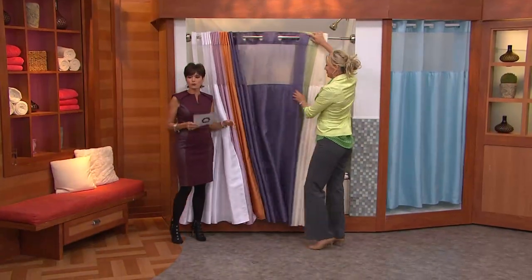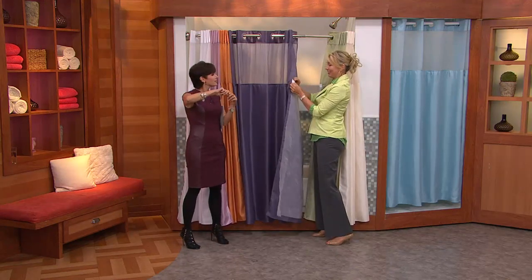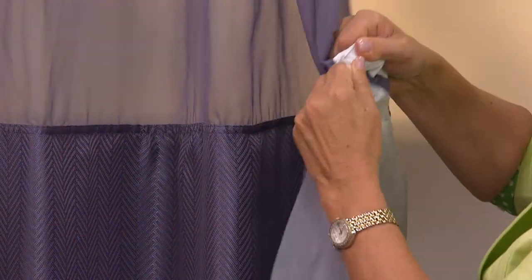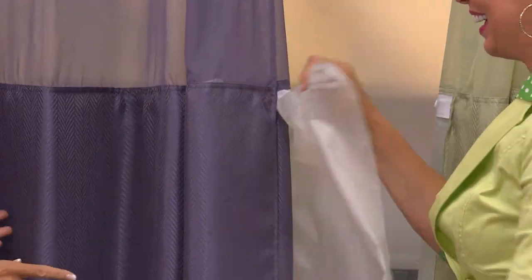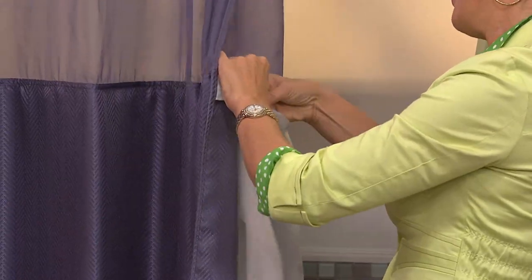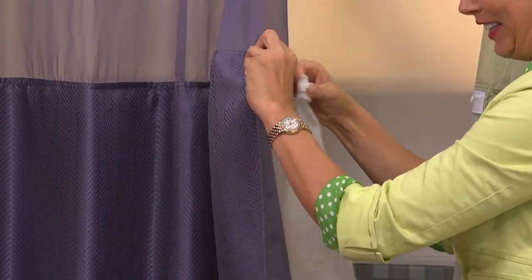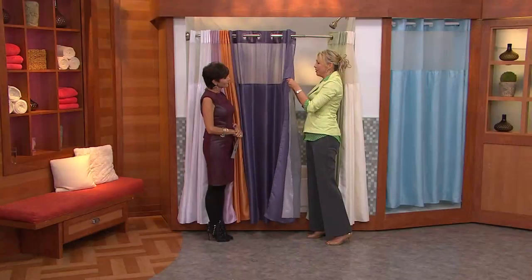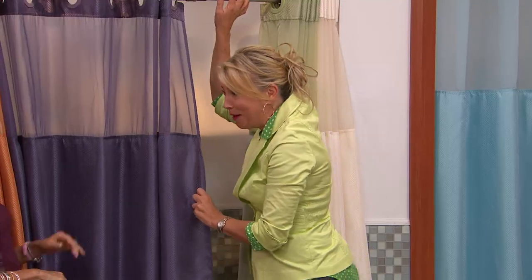What a cool shower curtain this is. Because if you're going from apartment to apartment or changing homes, do you notice how hard it is to get the rings off and on? And then they can break and you have to get new ones. This all comes complete. And you also don't have to buy a separate liner with this hookless shower curtain. I love that the liner pops in and out. I have a friend of mine, Julie — she's petite — and she said the liner pops out, so she can easily reach it without having to reach the top of her shower.